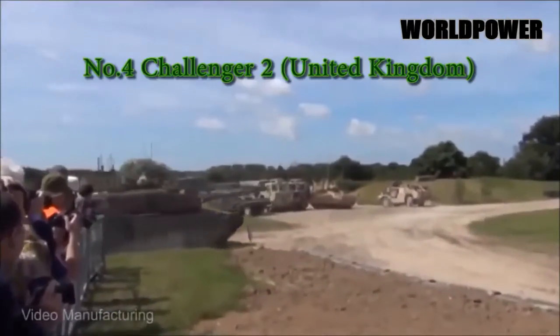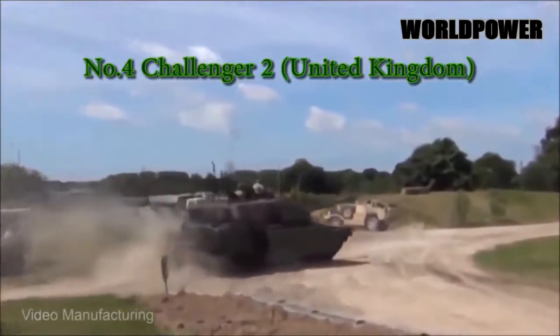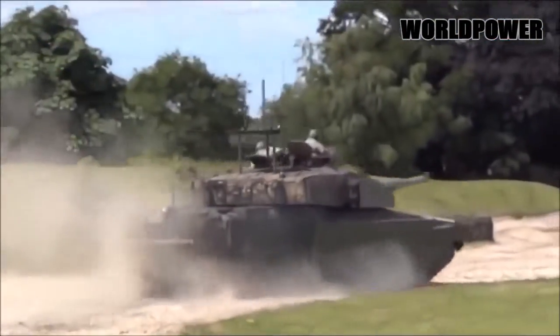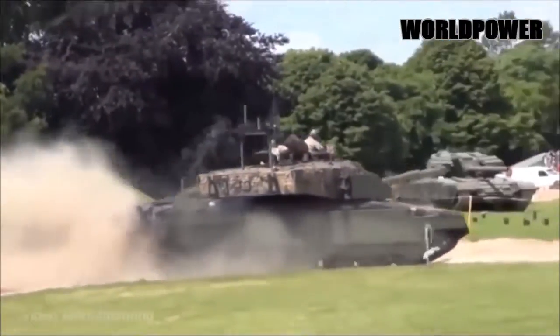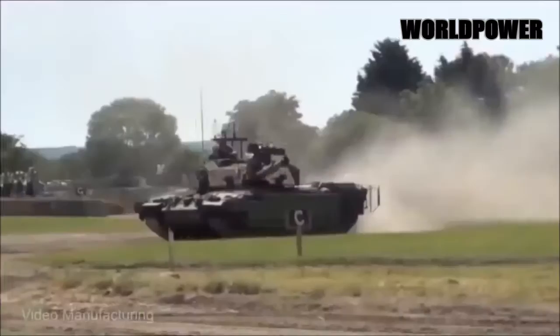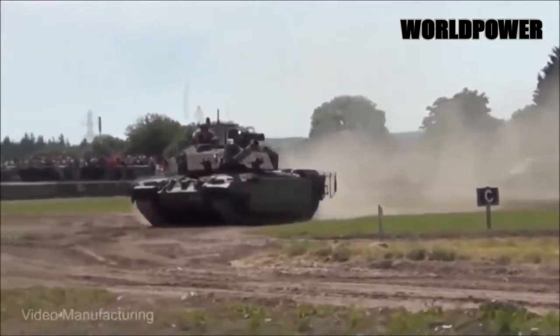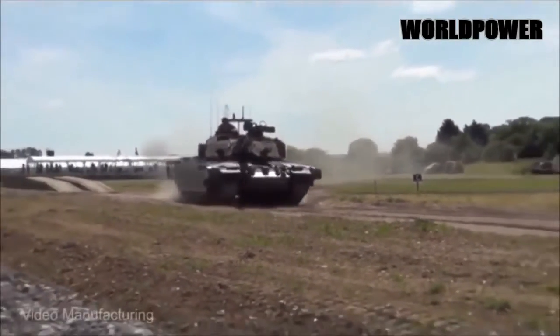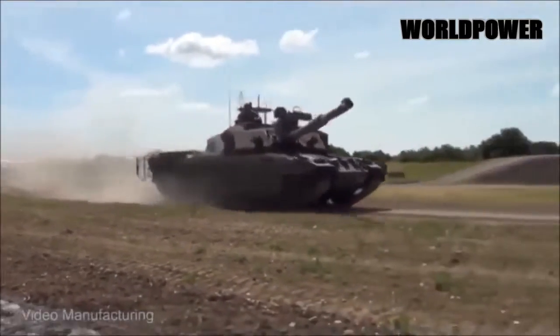The Challenger 2 equips the British Army's tank corps. Although based on the older Challenger 1, extensive redesigns resulted in a tank with only 5% parts commonality with its predecessor. Unique among tanks of the world, Challenger 2 is still equipped with a rifled barrel, the 120mm L-30 gun.